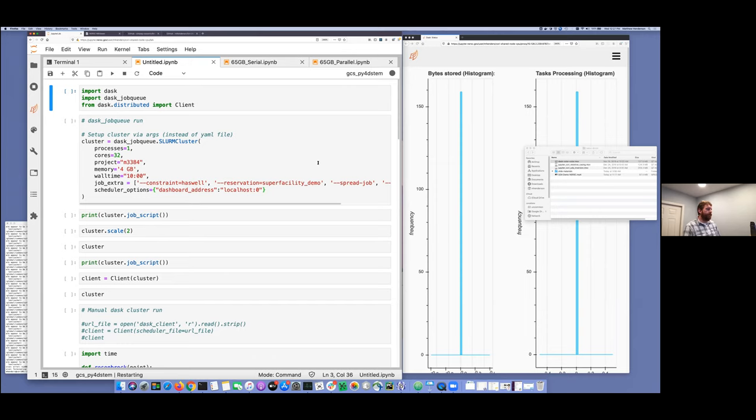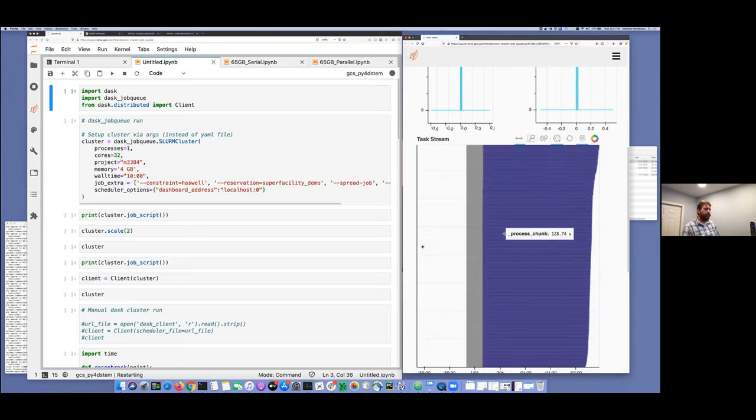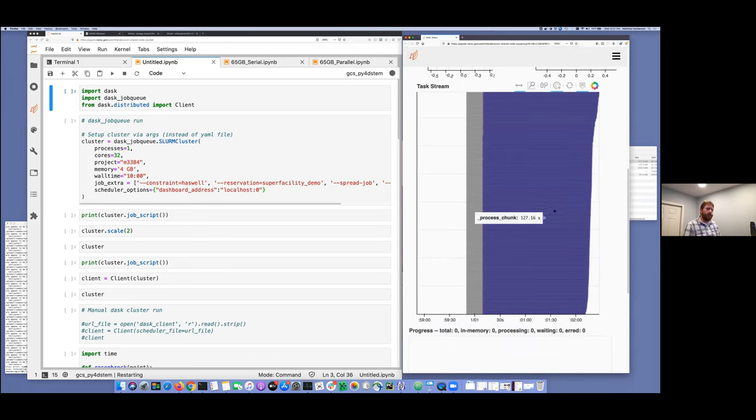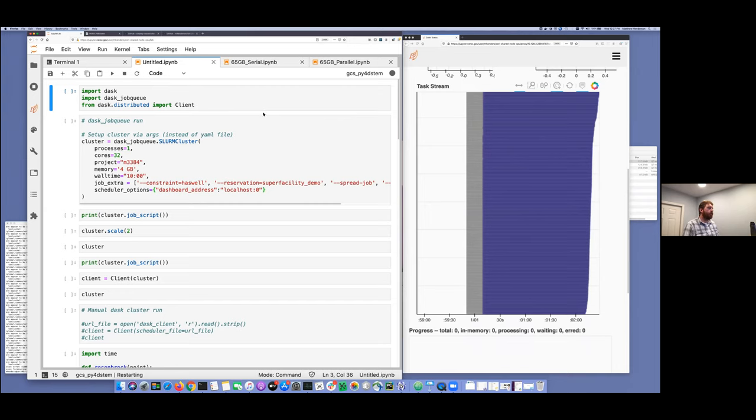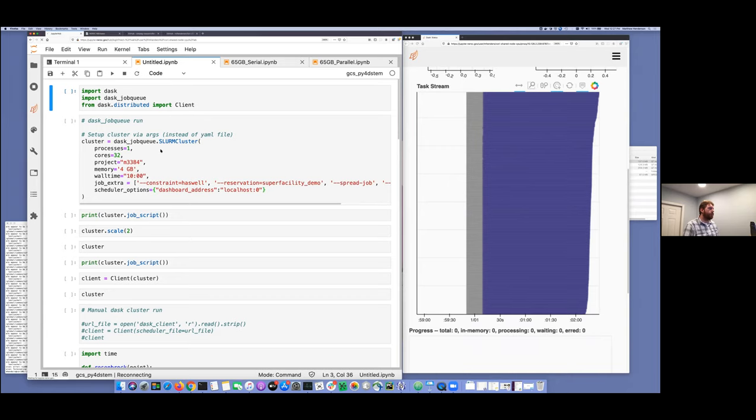This is the danger of a live demo — suddenly it stops working. On the right here is a view of something I was running earlier using Dask — this is the task stream showing how long each task was taking. This is from the NSEM demo I'll do in a bit. Let me see if this is going to come back. It looks like my server got reset somehow.